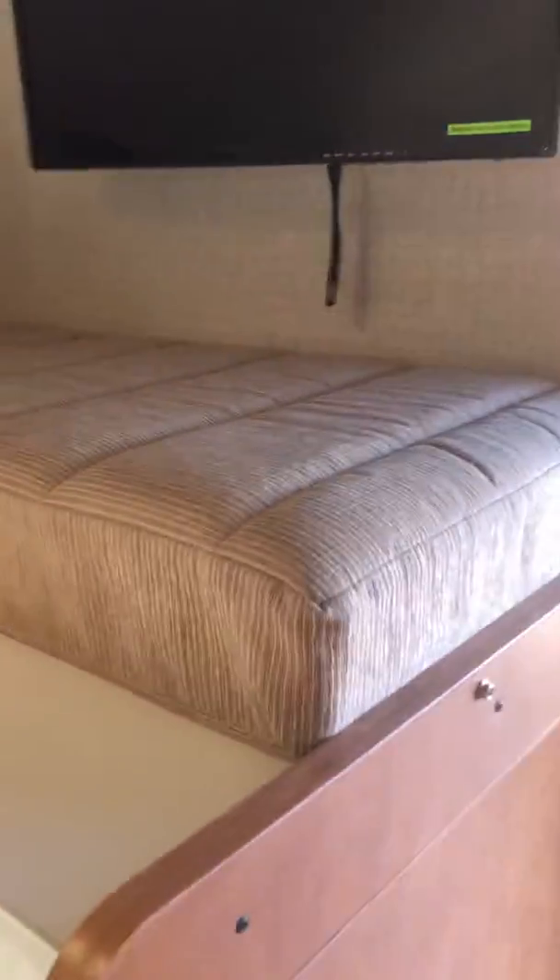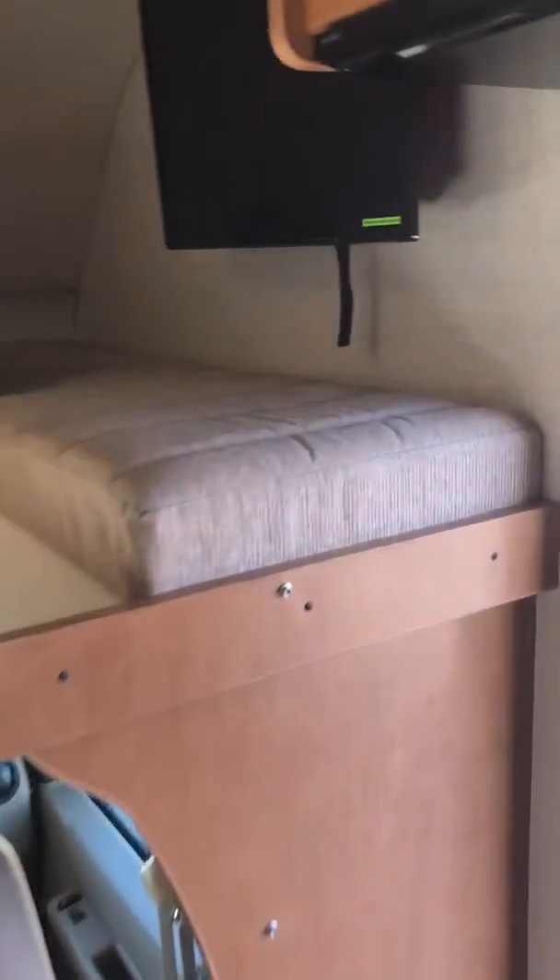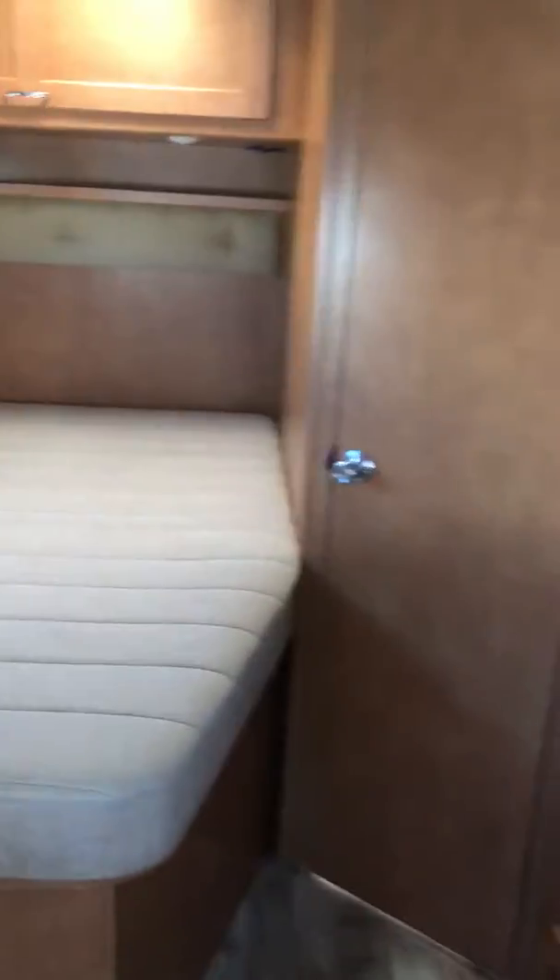There's an overhead bunk that sleeps two people, a TV and DVD player, and a dinette that converts to another bed. So in total there are three sleeping areas — the overhead bunk, the dinette bed, and the rear bed in the back.